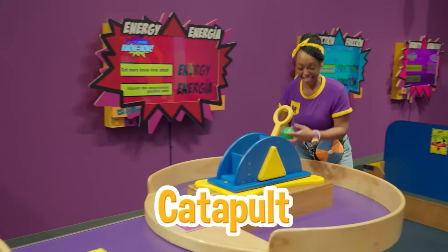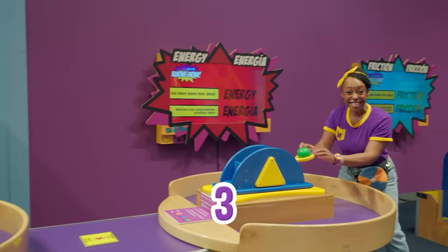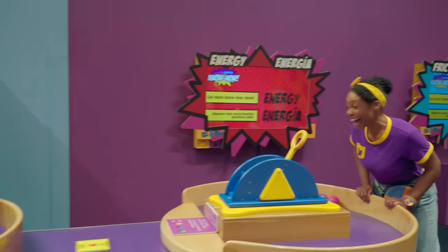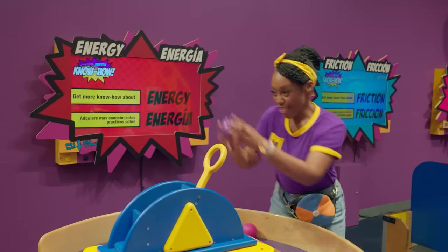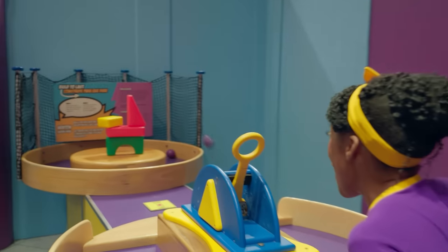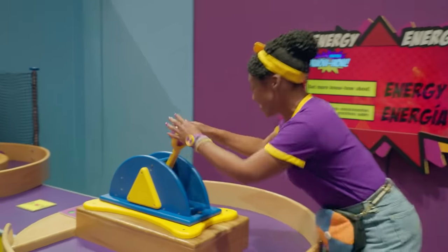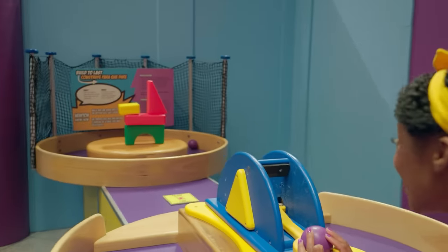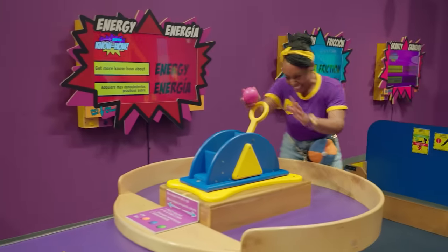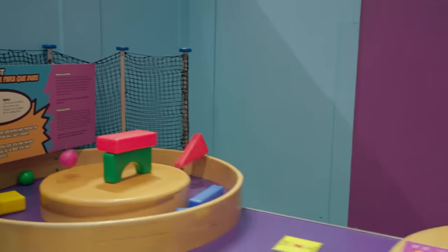Let's go over here — it's a catapult! Will you count down with me? Three, two, one, go! Let's see if we can get the other part. Three, two, one! Let's try two more times. Three, two, one! Yeah! Last shot — three, two, one, go! Yeah!